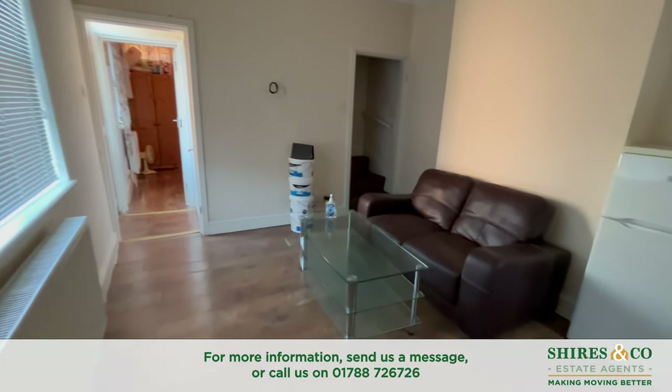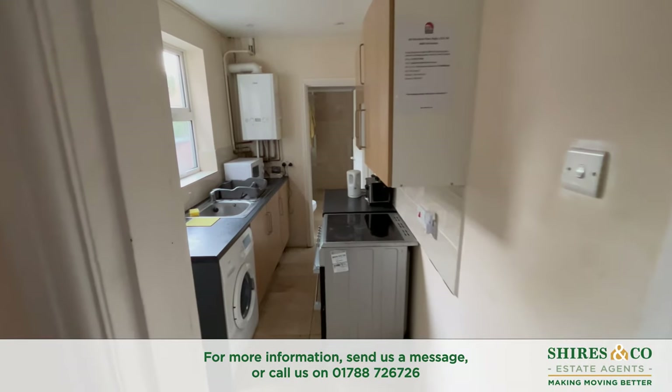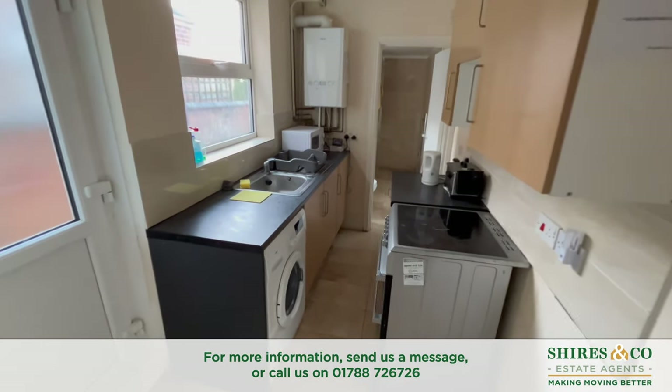The property briefly comprises two reception rooms, three bedrooms, and a ground floor bathroom.